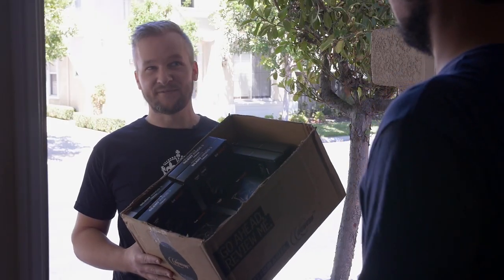Hey Chris. Hey Kyle, I have the new Silent Wings 3 here. I think you're gonna love them. Nice, can't wait to check these out, thanks.